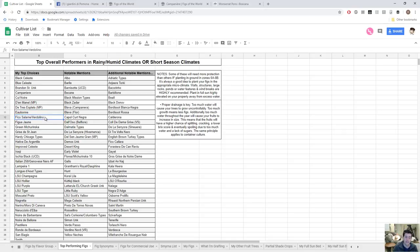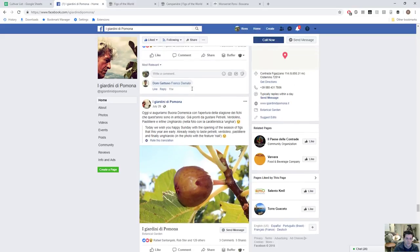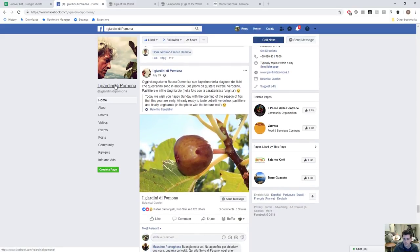Fico Salami and Vertolino are two figs becoming quite popular in Europe. Paulo Baloney is growing Vertolino, and you can follow his Facebook page — he's got a beautiful property focused on diversity and preservation, with really beautiful posts. On July 29th — the beginning of fig season where he is — he mentions a couple of early figs, and he recommends Petrelli, Vertolino, Pastigliere, and Unguarolo.